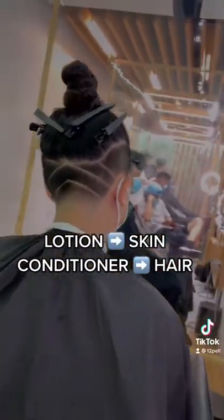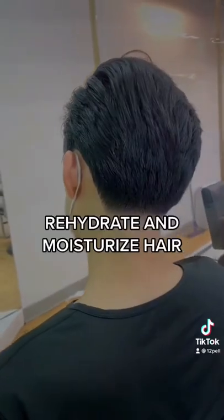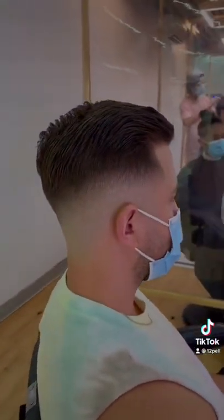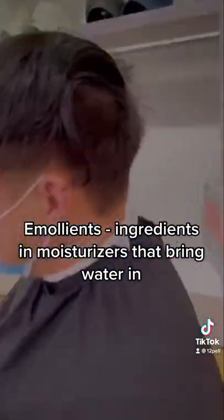Talking about conditioners — think lotion to skin, conditioner to hair. The main purpose is to rehydrate and moisturize the ends of your hair strands. Conditioners are usually made up of components that smooth out your hair. This could include emollients, oils, and sometimes silicone.